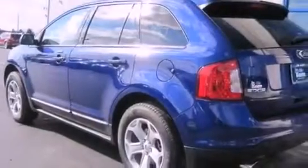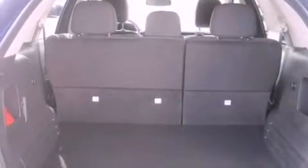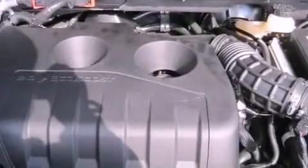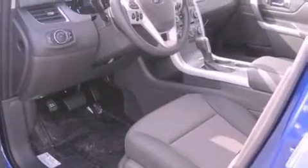The following features are also included: a power driver's seat, air conditioning, cruise control, a leather-wrapped steering wheel, an illuminated driver's side vanity mirror, privacy glass, an anti-lock braking system, a passenger side airbag, heated side view mirrors, and a rear spoiler.